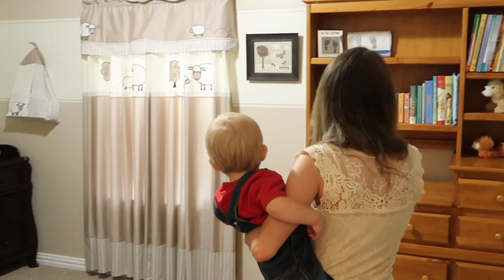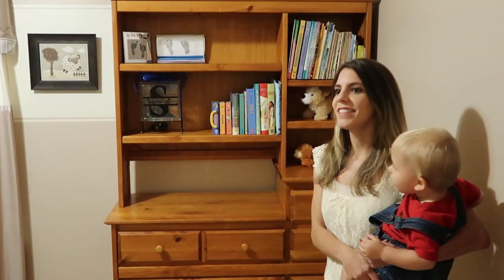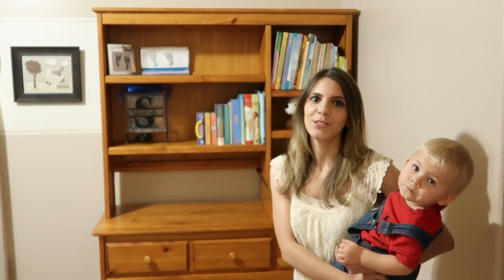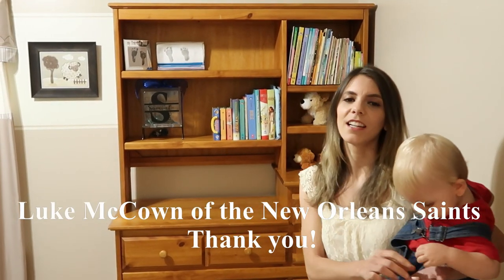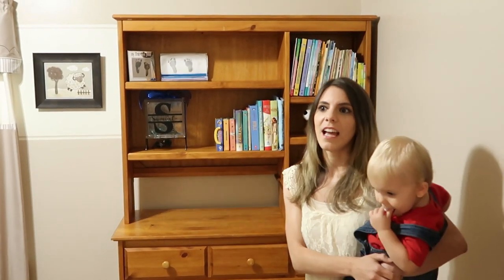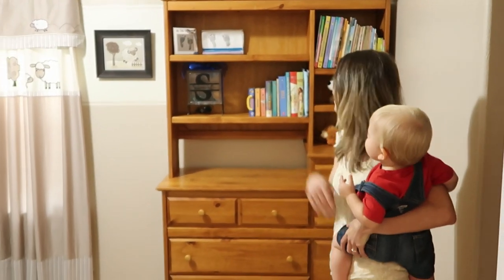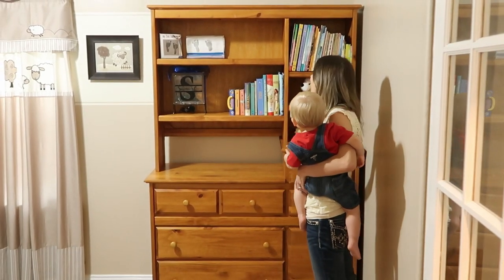First, over here we have this dresser — actually the dresser and crib we bought from a famous football player. He had four kids and was no longer going to use his furniture, so we ended up buying from him. It was a really huge help for us and I really thank him for that.